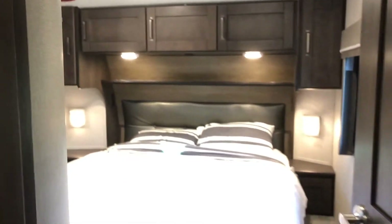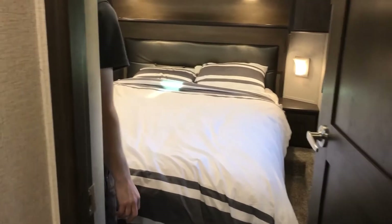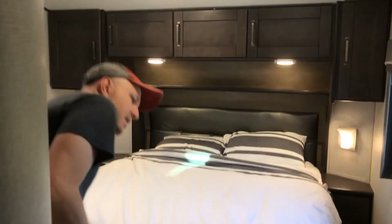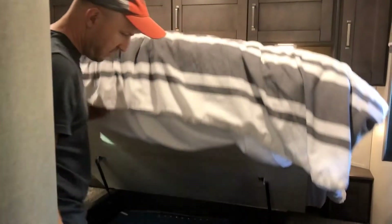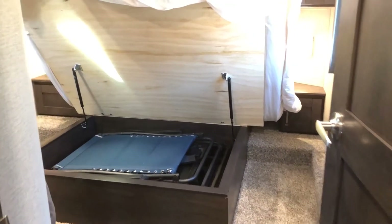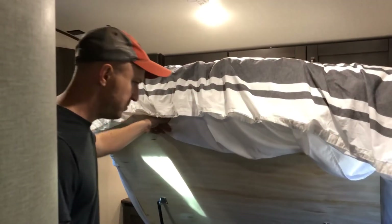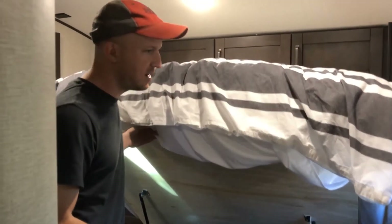Moving into the bedroom — it's a nice size with a queen bed that's pretty comfortable straight from the factory. There's lots of storage over here and underneath the bed too. We have two zero-gravity chairs stored under there with no problem — I hate wrestling with them in the basement, so it's much easier to store them inside.